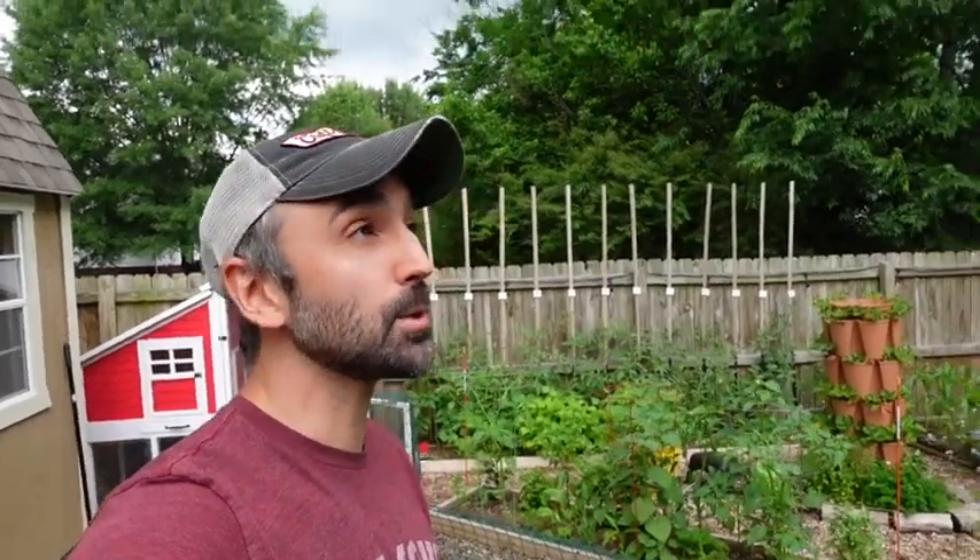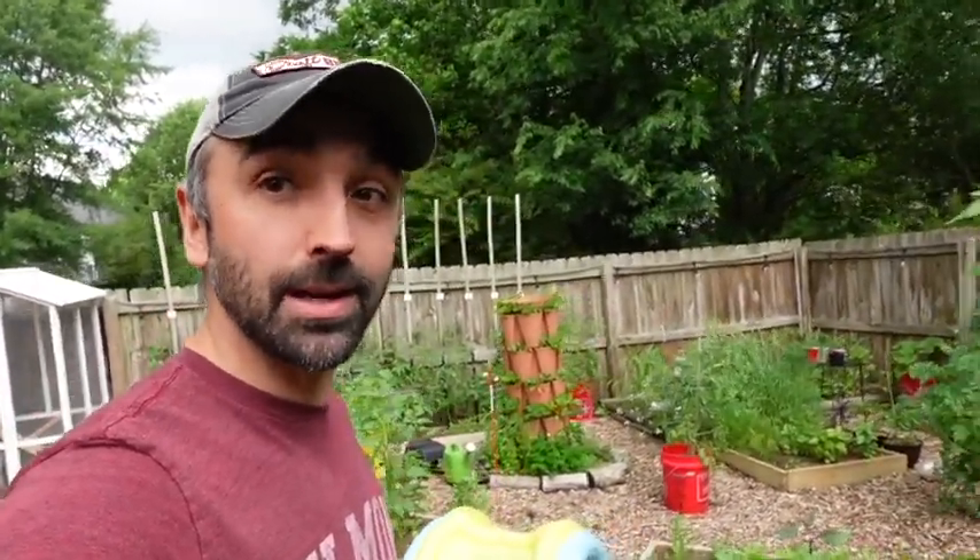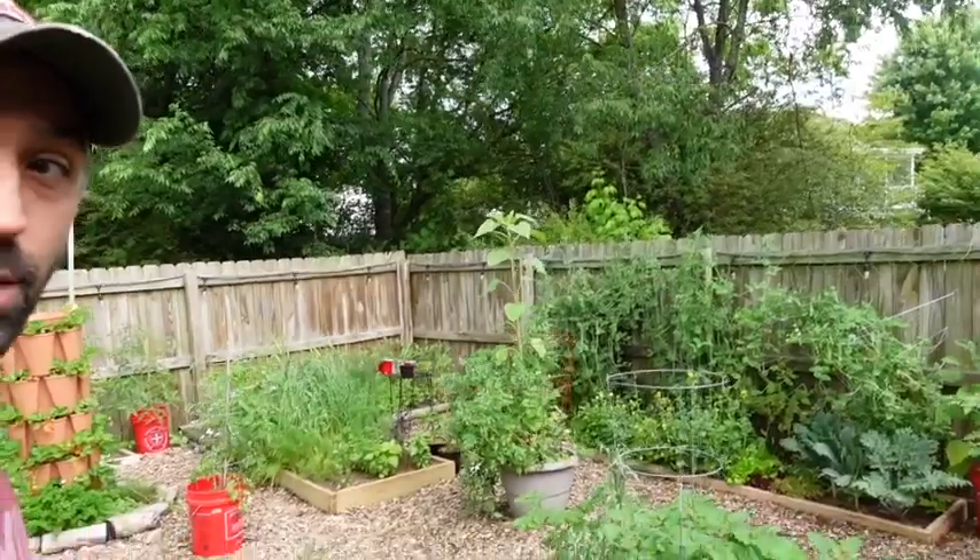Hey guys, welcome back to Inchworm Gardens. Today is June 3rd, 2021. I'm here in Tennessee Zone 7. It's a warm 79 degrees and we got a storm brewing. Today I'm going to be giving you a quick garden tour, show you everything that's growing, and hopefully we can get it done before the rain hits. We've had a lot of rain the past few days but I think the plants have been loving it because everything is growing really well. So let's take a look.